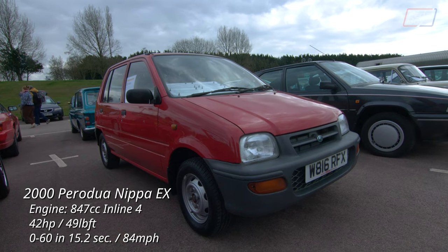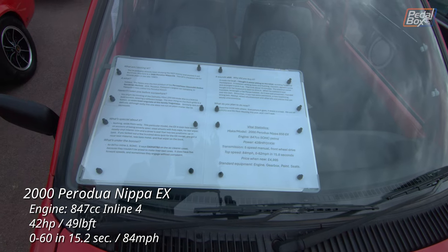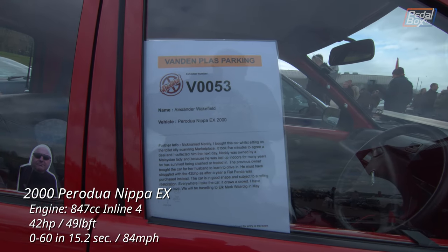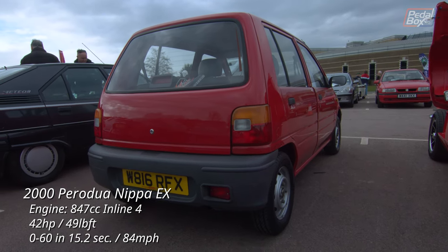The Perodua Nippa lasted four years in the UK but the Kancil, as it was called almost everywhere else, was in production until 2009 almost without visual change. The engine is a Daihatsu and the car was sold under that brand in Indonesia until 2006.